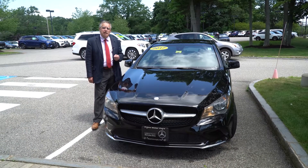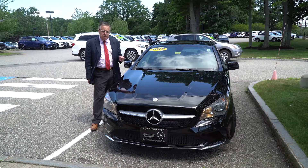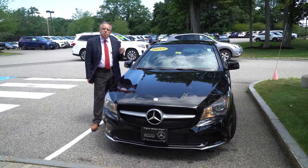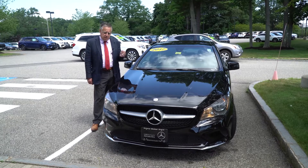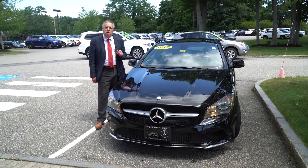2017 CLA 250, one of our most popular sellers. The car came out in 2014 and it's been a continual bestseller for us. This example has a little bit over 40,000 miles. For Mercedes, it's just getting started.